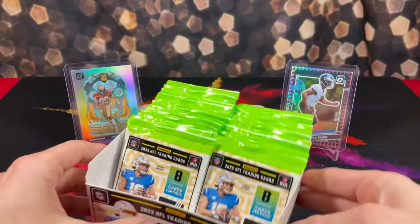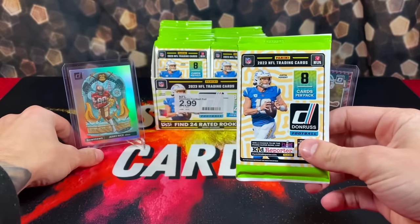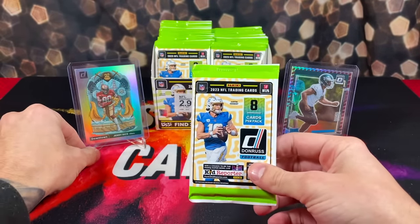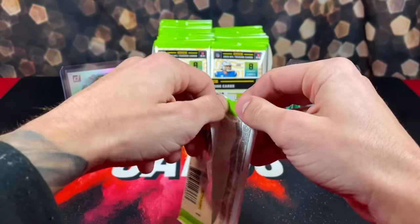So that's the goal. We've been extremely blessed and extremely lucky to pull two Downtowns this year from Donruss. Hopefully we can make it three in this video. You guys already know how it goes — everyone say a prayer to the card gods. Let's get active.